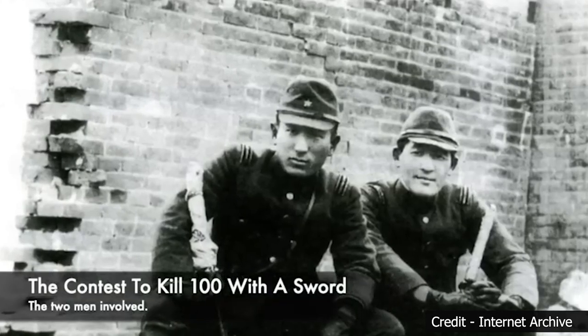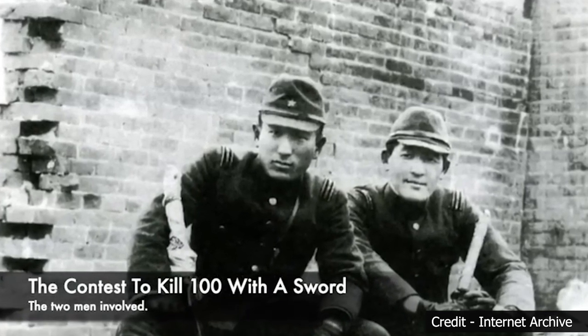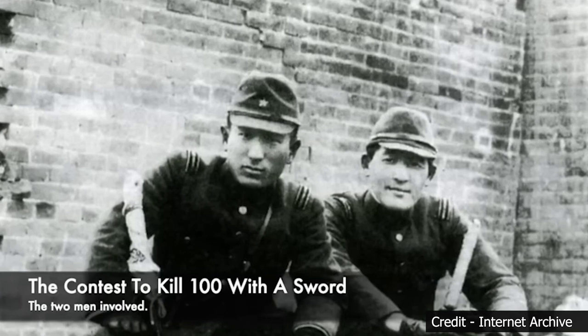The battle for Nanjing took a heavy toll on everyone involved. The city, packed with innocent civilians, became a war zone. Gunfire, explosions, and the cries of the wounded echoed through the streets. In the end, the overwhelming might of the Japanese military proved too much — Nanjing fell to the invaders in December 1937, marking a significant turning point in the war and opening the door to the horrors of the Nanjing Massacre. The battle highlighted the devastating nature of urban warfare and the innocent civilians caught in the crossfire.